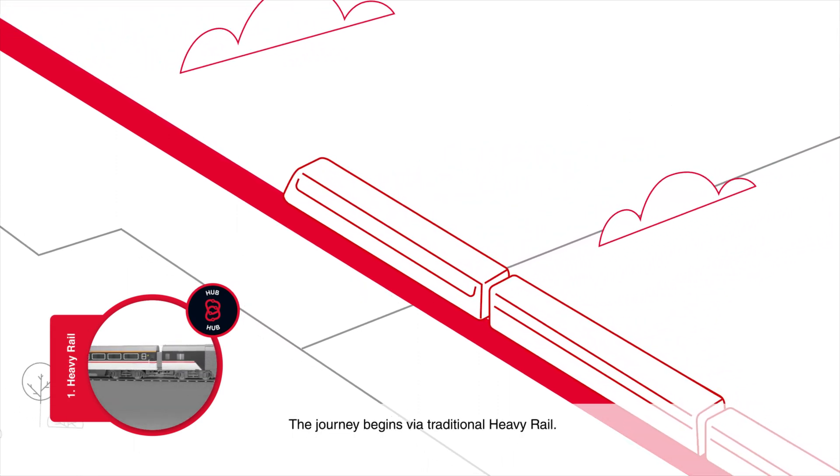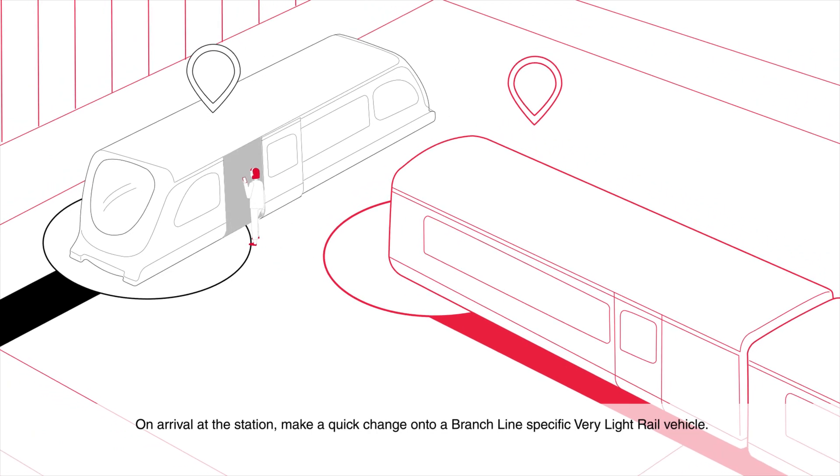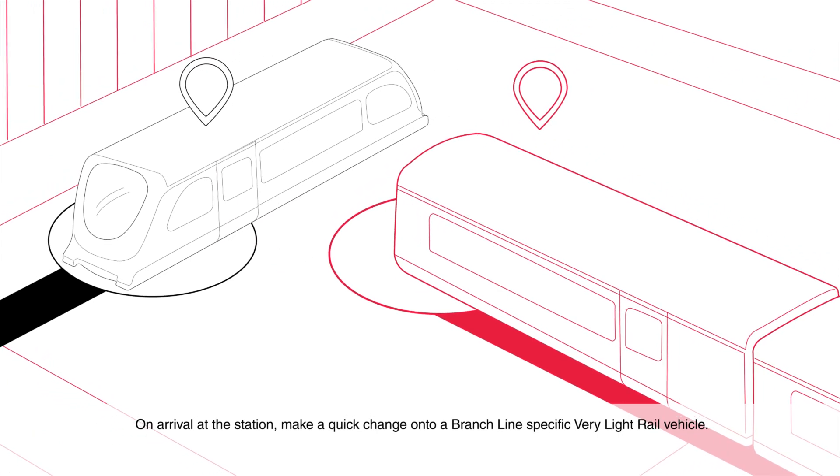The journey begins via traditional heavy rail. On arrival at the station, make a quick change onto a branch line-specific very light rail vehicle.